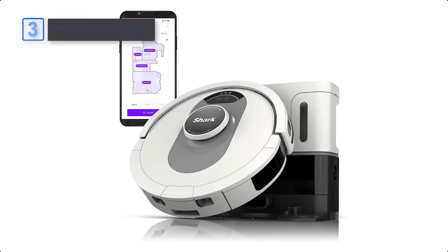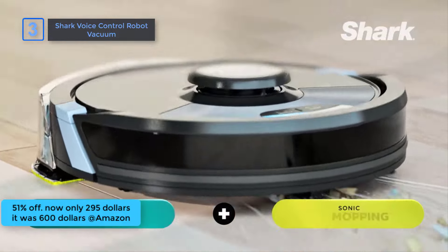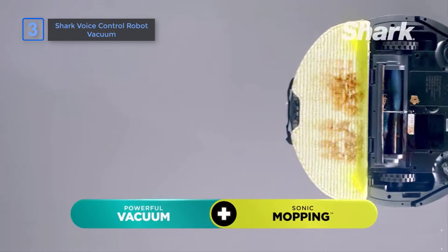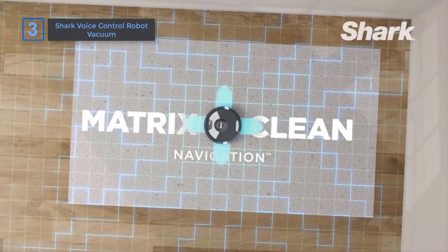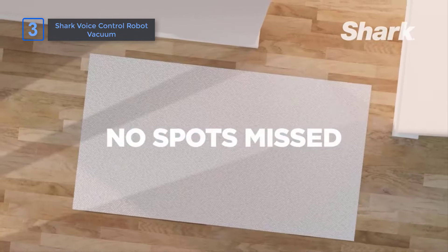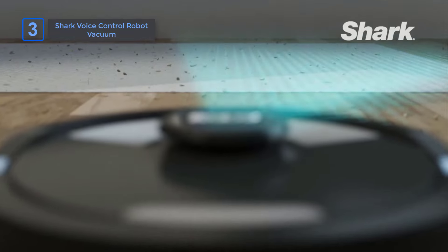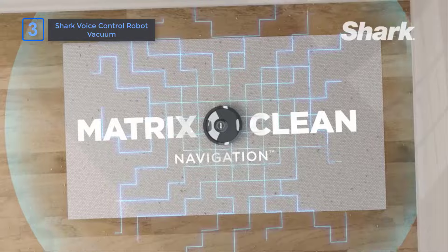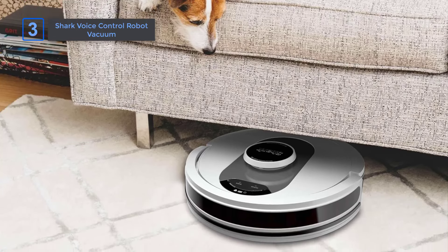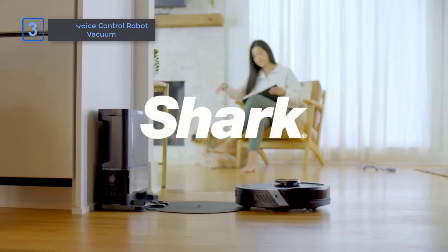Shark Voice Control Robot Vacuum, now only $295, it was $600, get 51% off. The Shark AI Ultra Self-Emptying Robot Vacuum combines powerful vacuuming with Matrix Clean Navigation, leaving no spots missed for a whole home clean. It empties itself with hands-free control. Shark's powerful suction power and Matrix Clean Navigation deliver a deeper clean. Precision home mapping for precise cleaning and object avoidance, and a 60-day capacity bagless base. Get 51% off for a limited time.